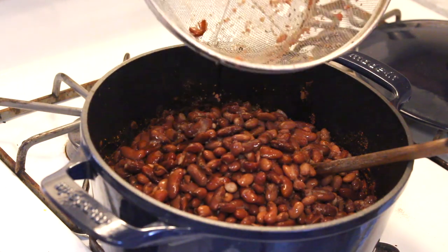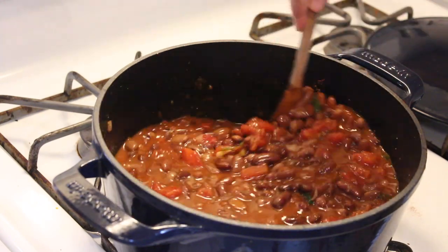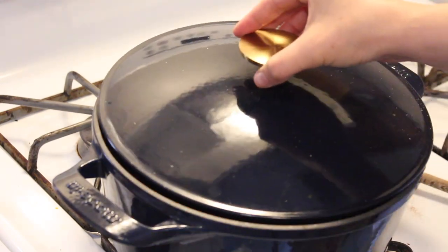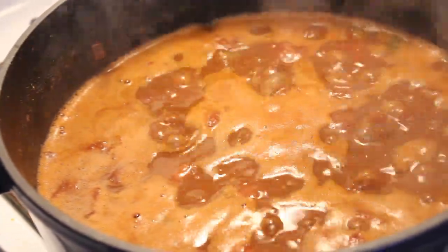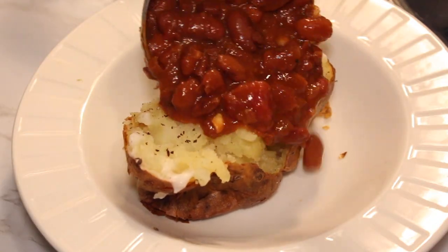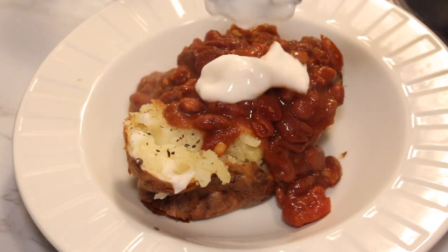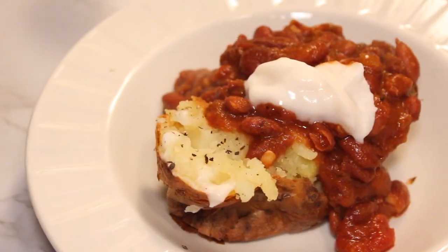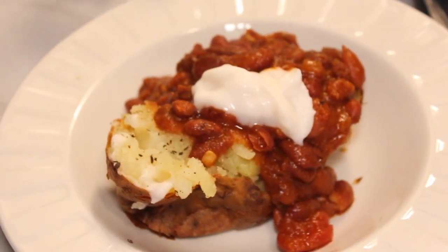Then I add in those beans that I cooked the night before, and you can use water, veggie bouillon paste, or vegetable broth. Then I just let this simmer for about 40-45 minutes on a low simmer. This comes out so delicious and filling and comforting. I top it with some dairy-free sour cream, and I'm going to be using that dairy-free sour cream in a couple other recipes as well just to be more resourceful with it.